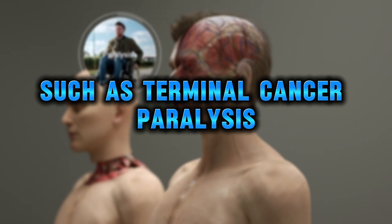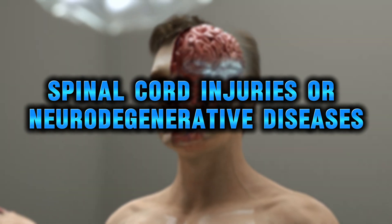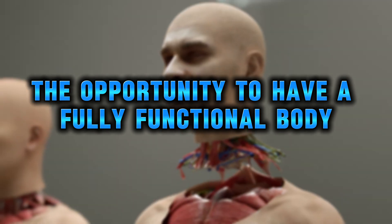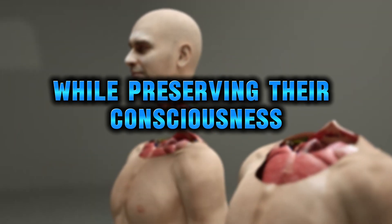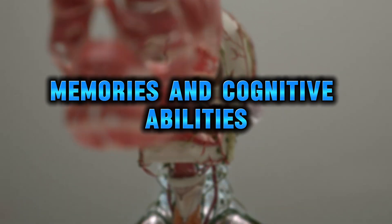Head transplants could provide individuals with severe medical conditions, such as terminal cancer, paralysis, spinal cord injuries, or neurodegenerative diseases, the opportunity to have a fully functional body while preserving their consciousness, memories, and cognitive abilities.